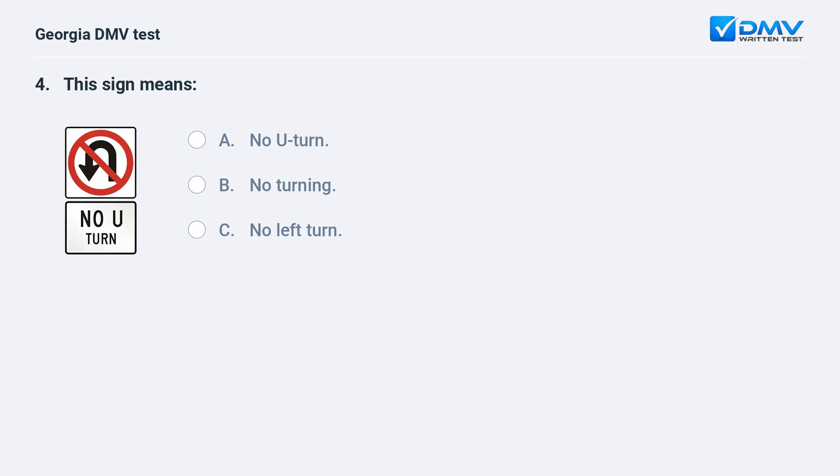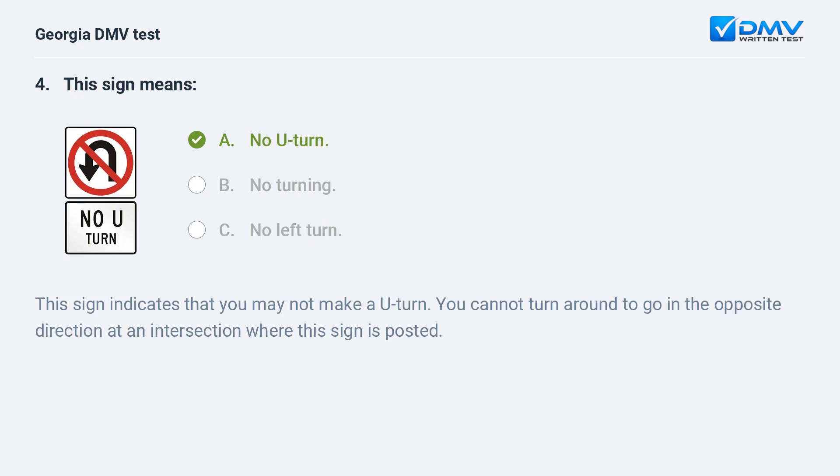This sign means A. No U-turn. B. No turning. C. No left turn. A. No U-turn. This sign indicates that you may not make a U-turn. You cannot turn around to go in the opposite direction at an intersection where this sign is posted.